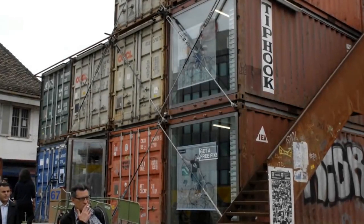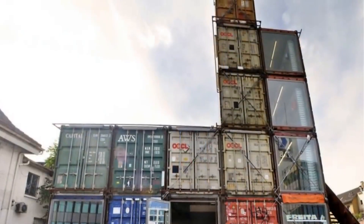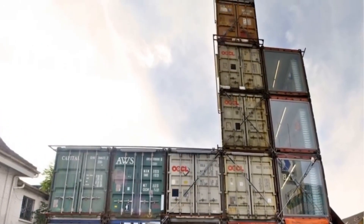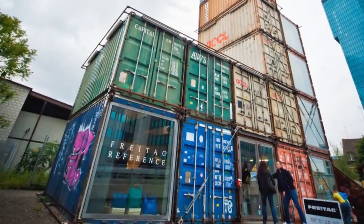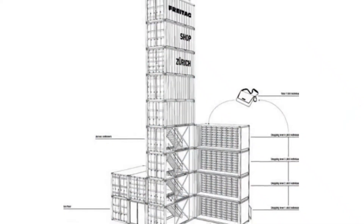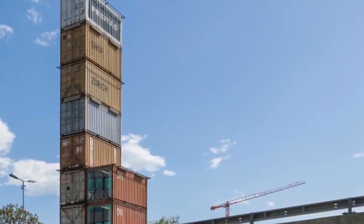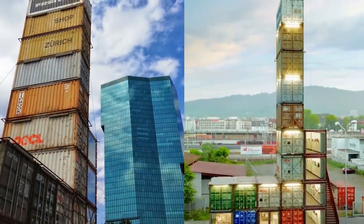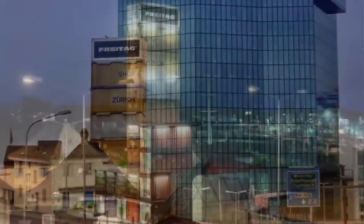Number 9. Built for Freytag Messenger Bag Company and completed in 2006, the Freytag Tower, located in Zurich West, is known for being the tallest shipping container store in the world at 85 feet high. Freytag, known for their stylish and innovative messenger bags made from old truck tarps, had this built, and it contains the largest selection of messenger bags in the world. This multi-level store is home to clothing shops and sports merchandise, while the roof of the recycled skyscraper offers a commanding view of the former industrial quarter.